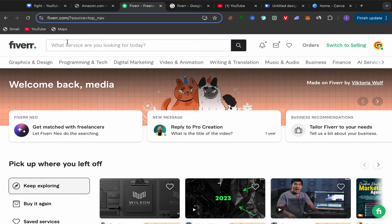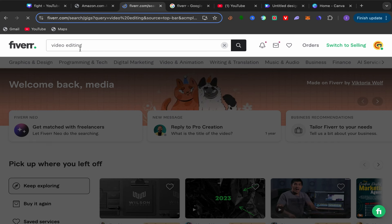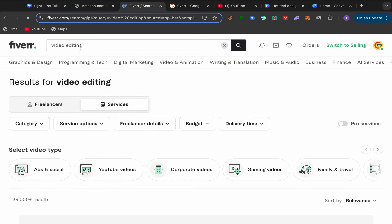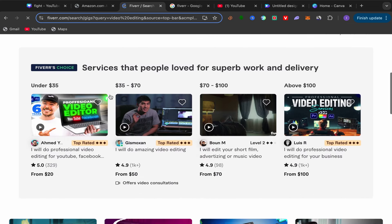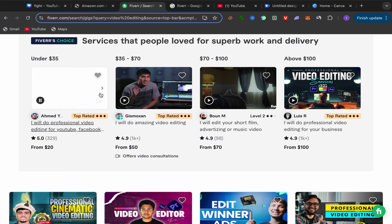Go back to your Fiverr home page, search for 'video editing service.' Pay close attention here — always choose good sellers. You'll find many sellers providing this service. Choose level one sellers, level two sellers, or top rated sellers who have a lot of reviews. People who click your affiliate link will check the seller's profile and reviews — if the seller is good, people will trust them and buy, and you'll earn commission.